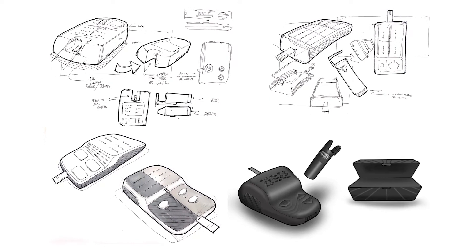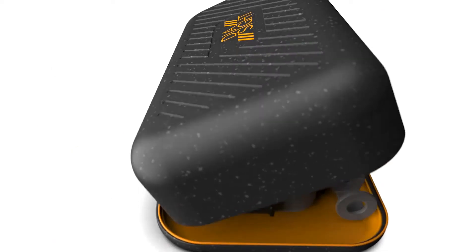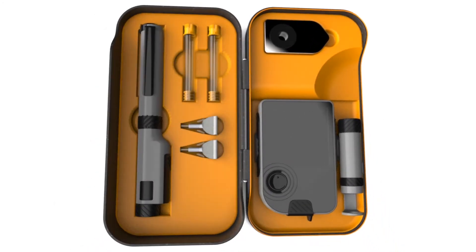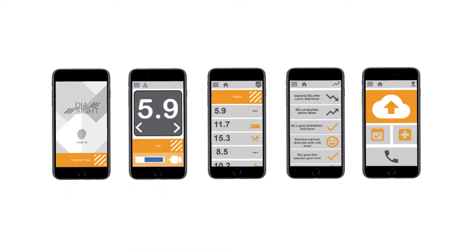shock resistance, and contact points that are textured and hard so that users can feel what they're doing. It also has an integrated app which gives them feedback that you just wouldn't get from a purely physical product.